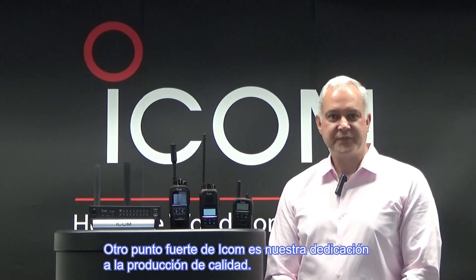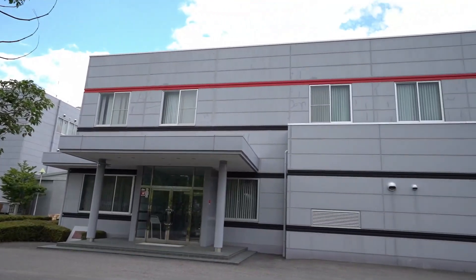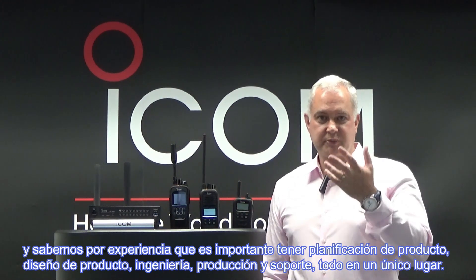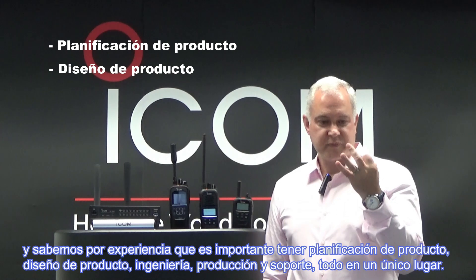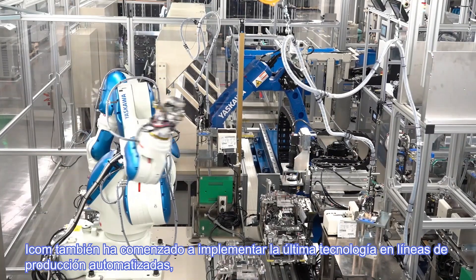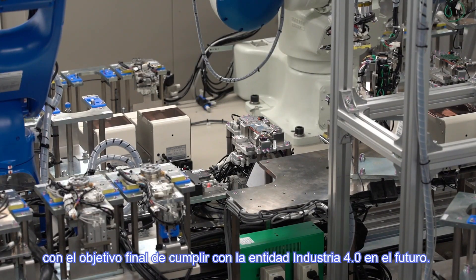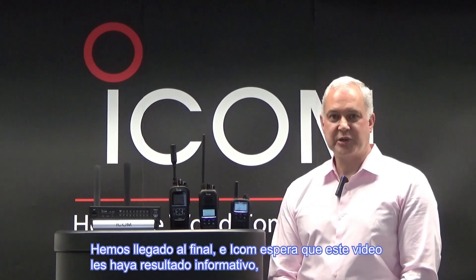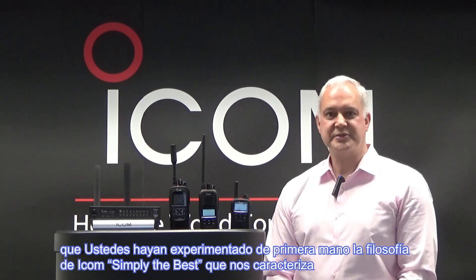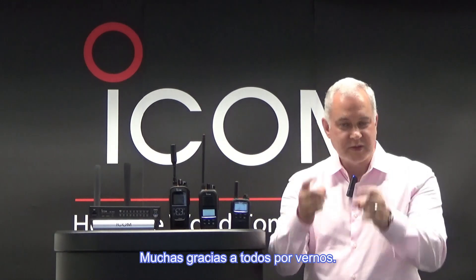Another strength of ICOM is our dedication to quality production. ICOM has two world-class factories near our Osaka headquarters, and we have always maintained a Made in Japan policy. We know from experience that it is important to have product planning, product design, engineering, production, and support all in one place. ICOM has also begun implementing the latest in automated production technology, with the ultimate goal to be an Industry 4.0 entity in the future. Thank you all very much for watching.